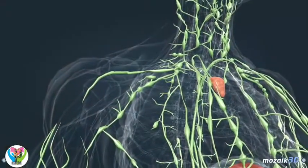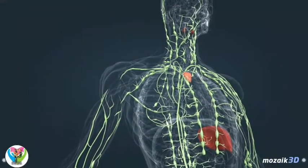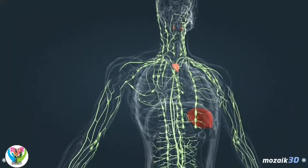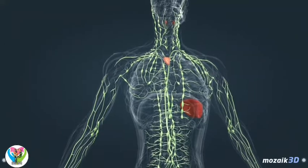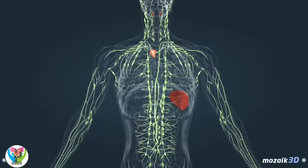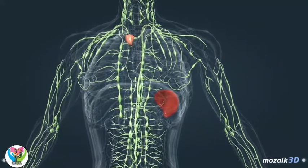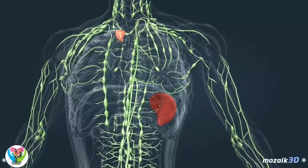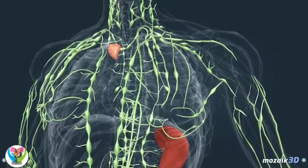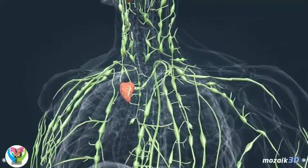Lymph is the fluid found in the interstitial spaces, also known as the tissue spaces. It is produced from blood by osmosis through the walls of capillaries, and metabolic products are also drained in the lymph. Lymph is carried into the subclavian vein by lymph vessels. While passing through the lymph nodes, pathogens carried by the lymph meet white blood cells living in the lymph nodes, which is important for the operation of the immune system. Other important lymphatic organs include the thymus, the spleen, and the tonsils, which play an important role in the maturation of white blood cells and in immune defense.